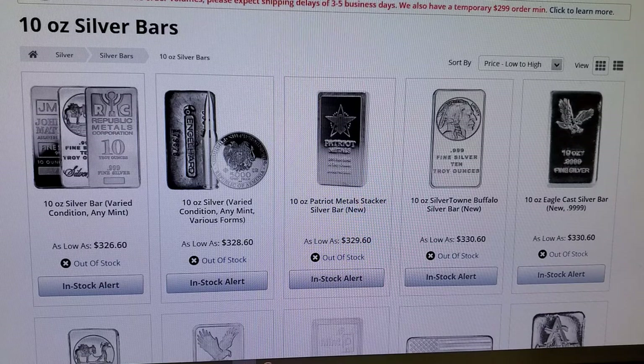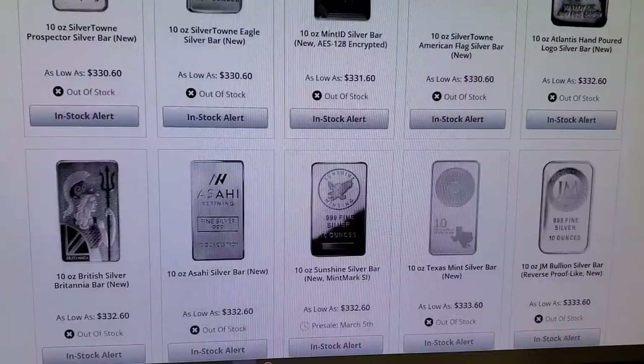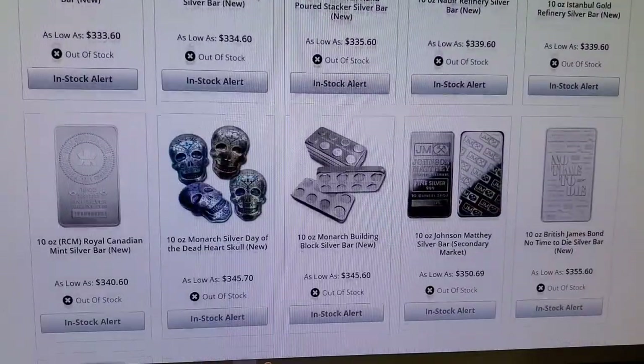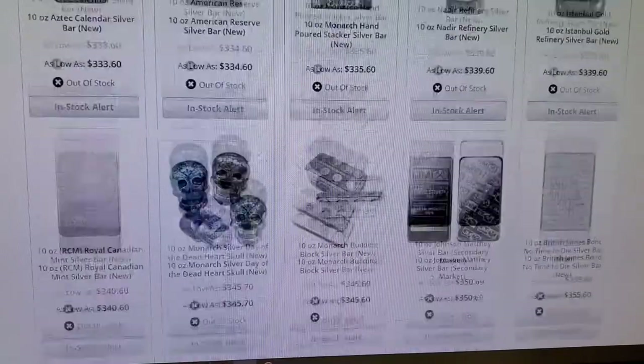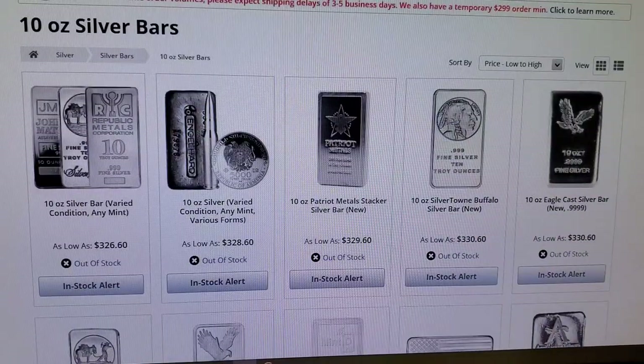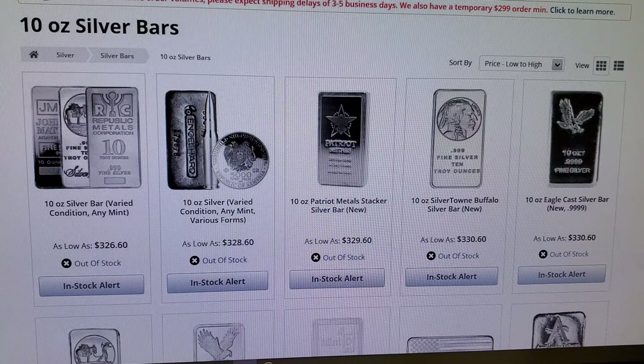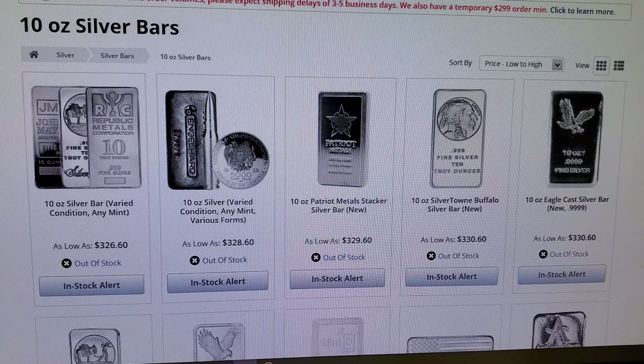Here we are on the JM Bullion website. As you can see, there is absolutely zero availability for 10 ounce bars. I also checked five ounce and a few others. They have some silver rounds here, but if you're specifically looking to add 10 ounce bars, we're out of luck. I don't think I've ever seen this on this site — maybe back in March, but I still think I was able to get the standard generics.